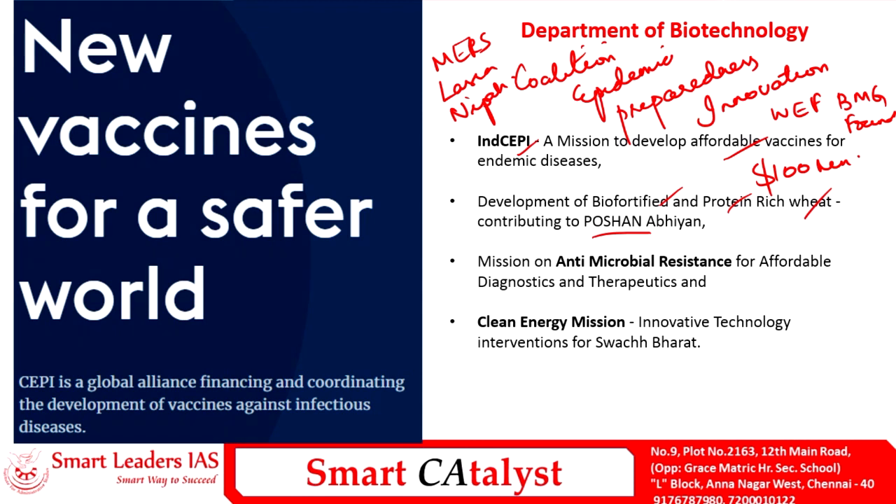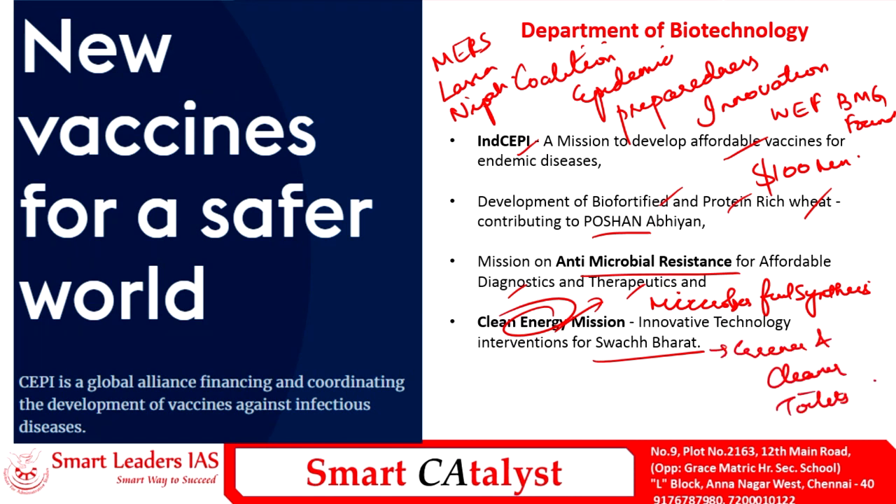The Department of Biotechnology is also working on providing affordable diagnostics and therapeutics for antimicrobial resistance, which is an increasing global concern. Additionally, biotechnology has applications in energy — the department is working on clean energy through microbe-led fuel synthesis. Under the Swachh Bharat initiative, biotechnology is also playing a crucial role in providing greener and cleaner toilets. Thank you.